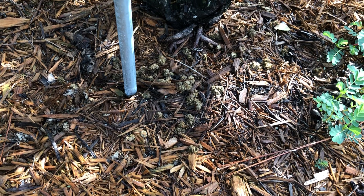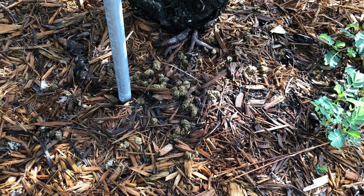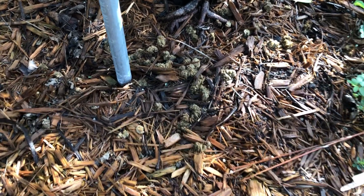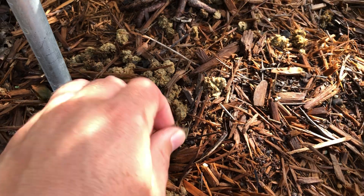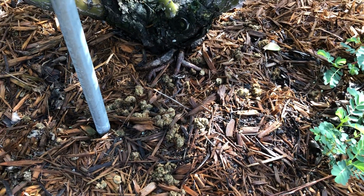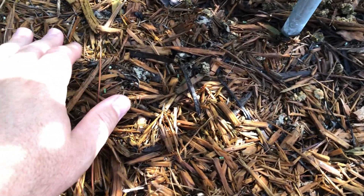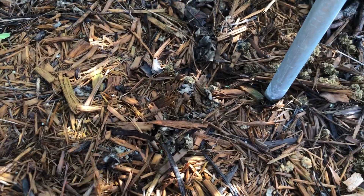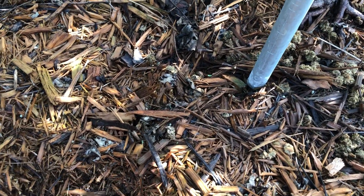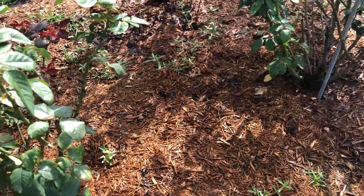If I was using a synthetic that didn't have slow-release qualities — say straight urea — I would scratch that in and incorporate it into the soil. But you can see this alfalfa pellets is pretty much pulverized at this point. A lot of the good stuff is going down into the soil. I'm not worried about it washing out. There's a nice layer of mulch and then a nice layer of organic compost down in the soil that'll eventually percolate its way through.